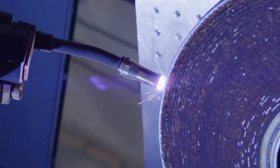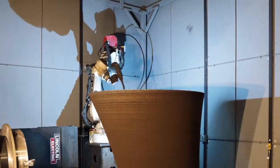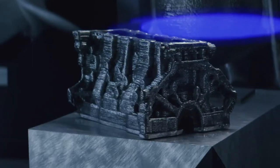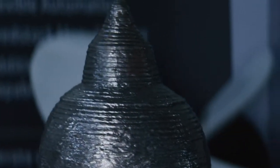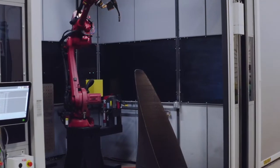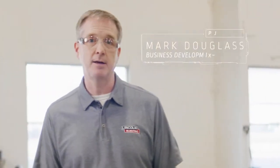Additive manufacturing is a game changer where you stack layers of metal on top of each other to basically grow a part. It allows customers to completely redesign and rethink their parts and put material exactly where you want it. It's a collaborative process where we work with customers closely on the design and implementation of the process to get them exactly what they need, when they need it.